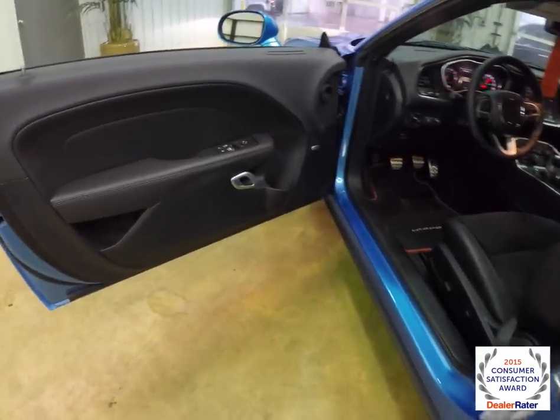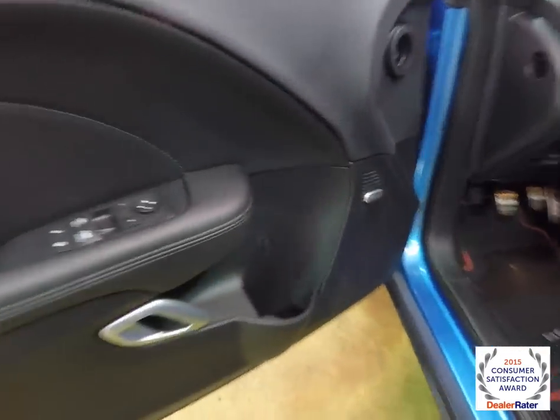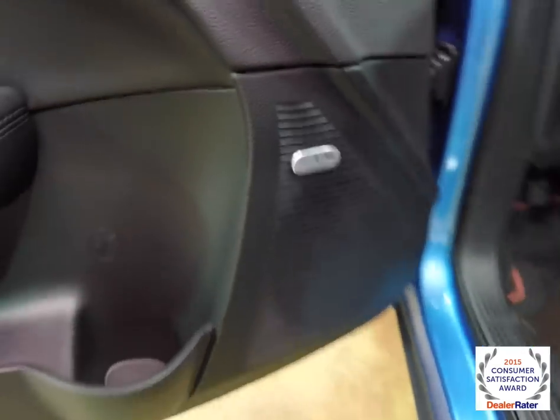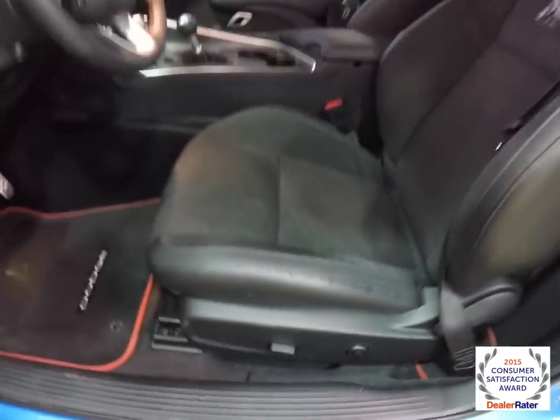Inside, we have power heated mirrors, windows, and door locks. We've also got the premium Alpine audio system. Six-way powered driver's seat with four-way adjustable lumbar support. The seats are heated and ventilated.